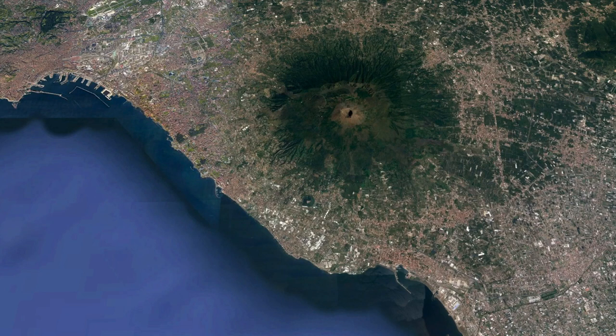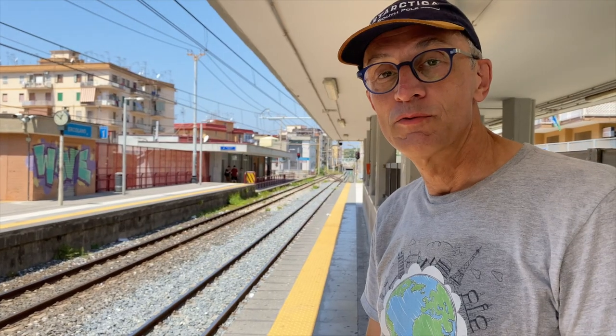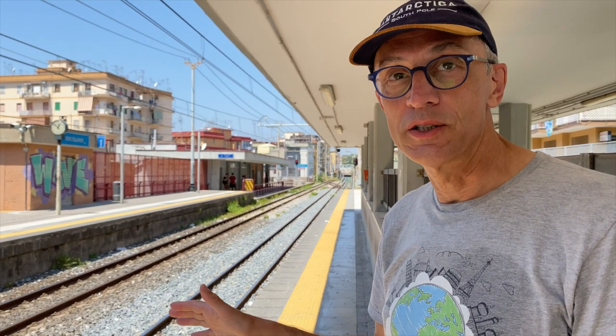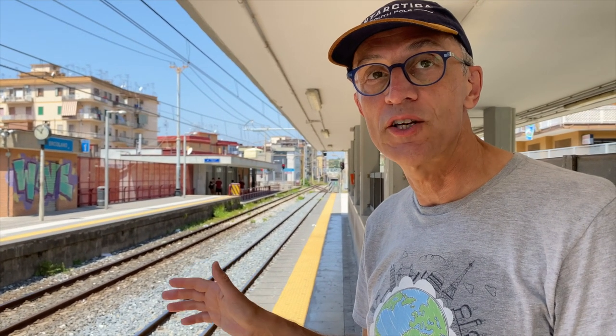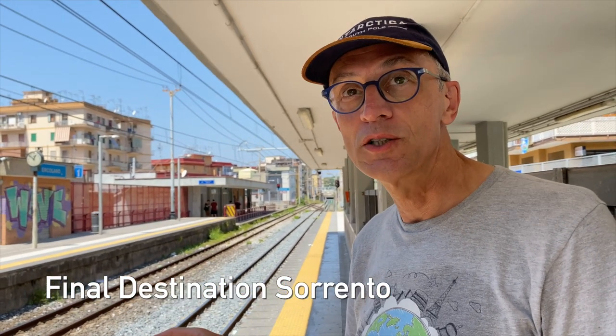In our last video we went from Naples to Herculaneum and now we continue on the same track towards Pompeii. From Herculaneum to Pompeii it takes 21 minutes. From the train station of Ercolano, in order to get to Pompeii, just take the train that goes to Sorrento. The final destination should be Sorrento. Don't take any other train because they might not stop in Pompeii.